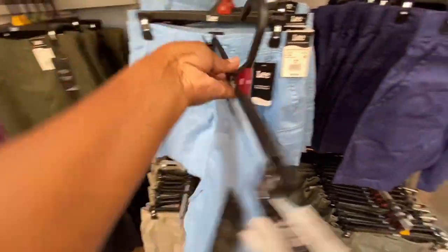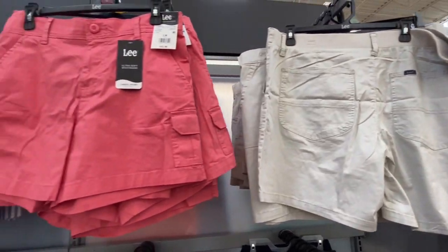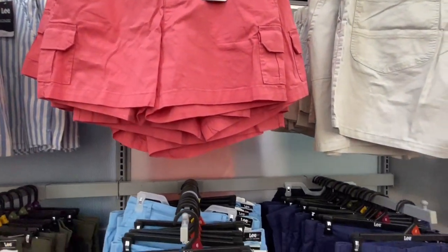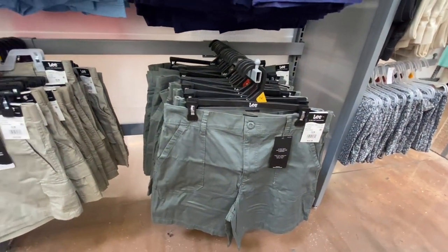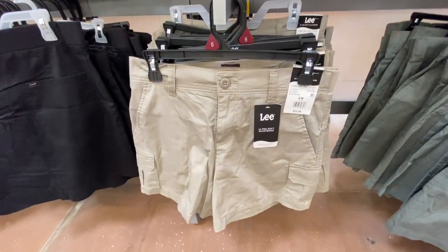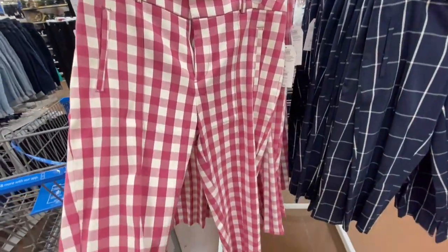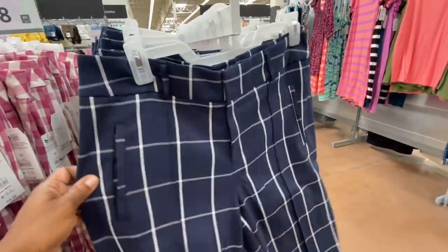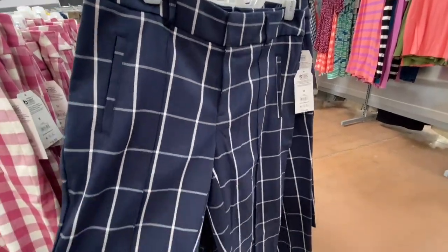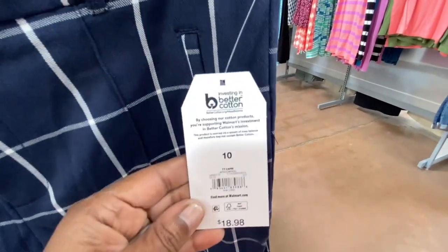These are cute little Lee shorts for $22.98. They have this color — this is the front and this is the back. They also have it in blue, khaki, a salmon color, a green color, and what's almost like a sage color. They're $22.98. They also have Time and True capri pants — I love these. They have cargo-style capris; I think they're capris — help me out in the comments. Really cute, I love the material.